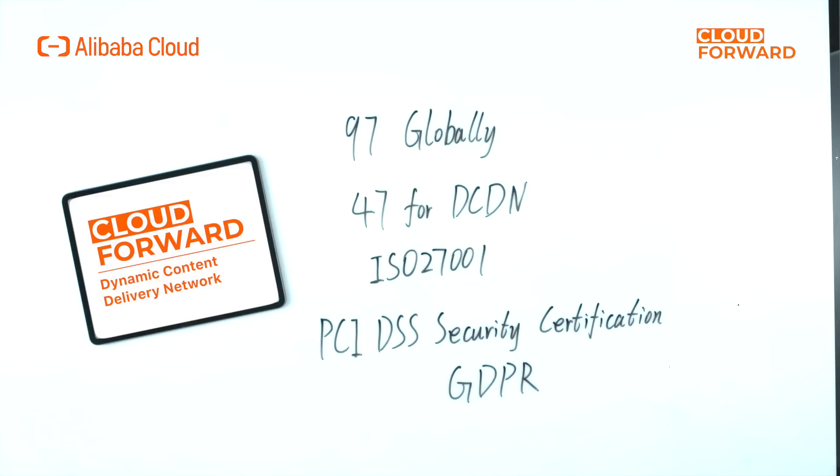Our service also helps you meet industry compliance requirements easily. Alibaba Cloud has a total of 97 global compliance certificates with 47 DCDN certifications, complying with ISO 27001 Series, PCI DSS, and GDPR. FinTech companies such as online banking, mobile payment, mobile stock trading apps, and financial supermarkets require more network security because the transaction process is primarily dynamic and interactive content.